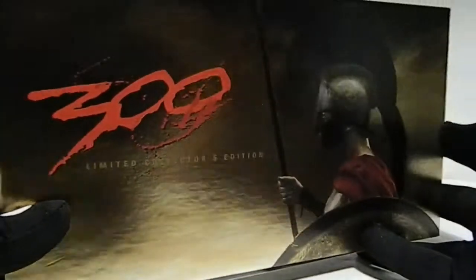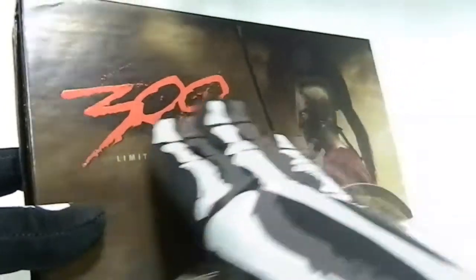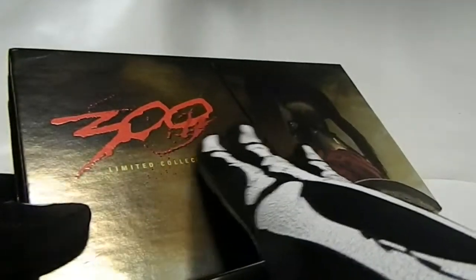Goldie is joining me to unbox this sucker. Let's see where we can stab this open — right here, easily without breaking anything. I love that little sound of plastic ripping off. 300 is one of my favorite movies — I love the quality of it, I love the look of it, I love the way the blood splatters. It has a metallic look to it — you can actually feel it a little bit. The helmet, the shield — beautiful, beautiful box set.